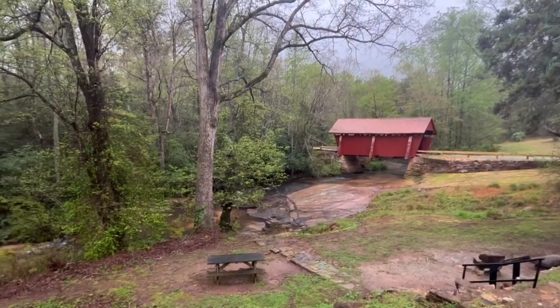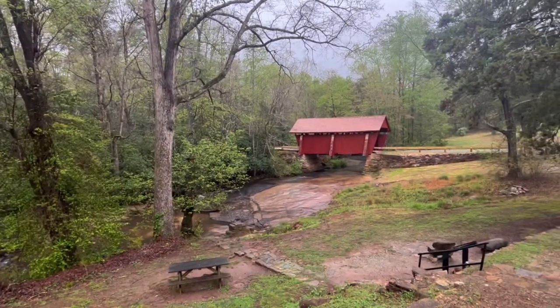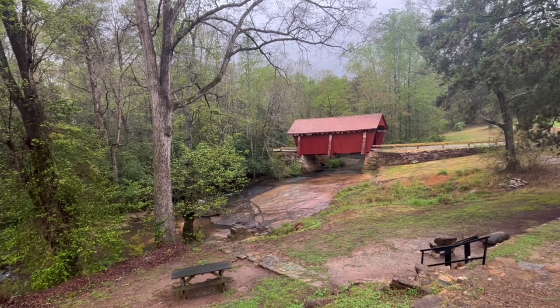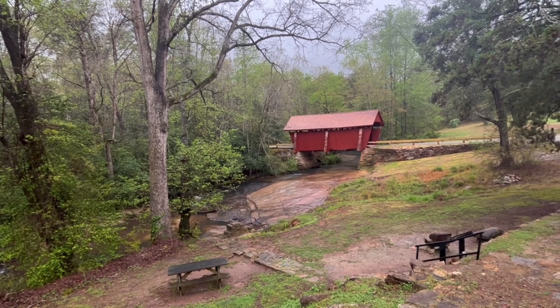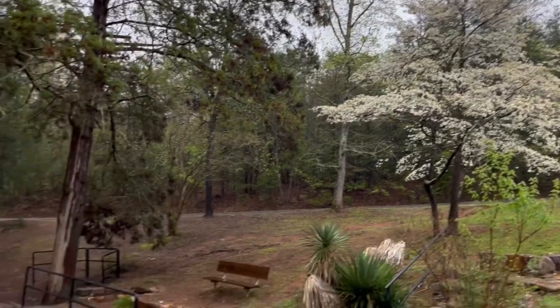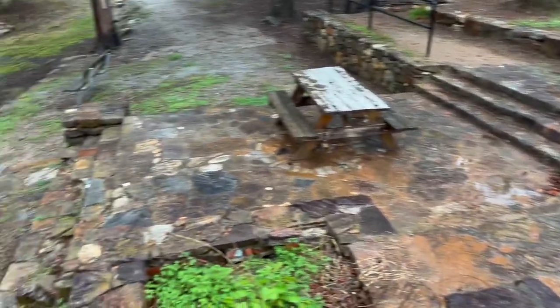That's beautiful right there — the creek going down that way as well. Campbell's Covered Bridge — I know this isn't a long video, but I wanted to come back and see if they finished the update, and it looks like they have. It's beautiful. Pretty blooming tree there — springtime's in the air down here. I'm not sure if this is where the mill was or not; this is the only thing I can see down here. The main road is right there, so this has got to be it.